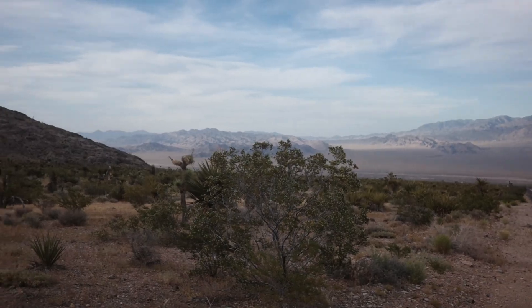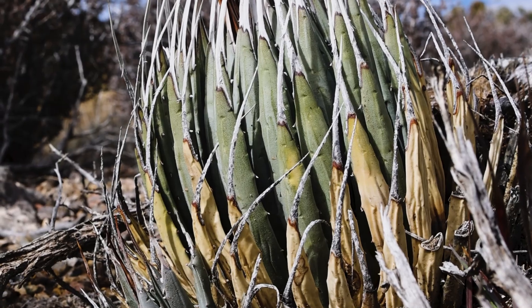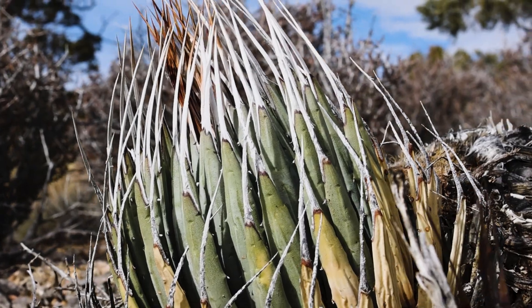Generally speaking, the greener agave utensis eboraspina plants grow at lower elevation — say, just over 4,000 feet — than the much bluer agave utensis variety nevadensis, which grows in many cases well over 6,000 feet. And it's that altitude difference that gives us our first clue to understanding why some agave utensis are much bluer than other kinds of agave utensis.